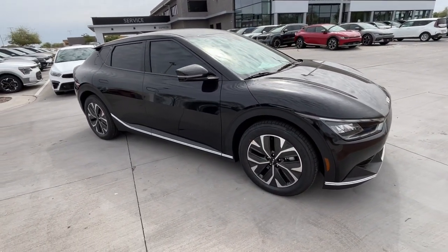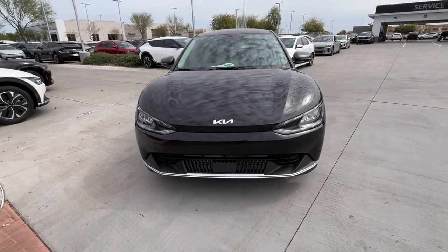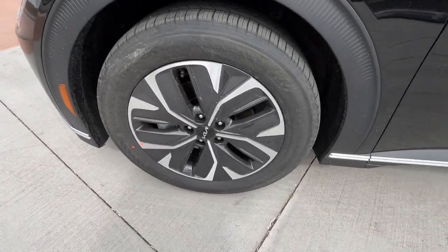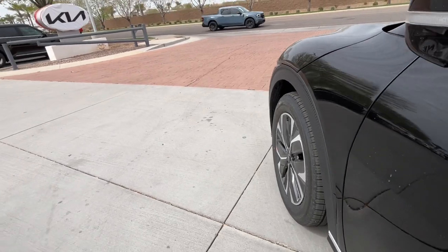These are just some of the great options this vehicle comes with: pre-collision system, intelligent auto on/off high beams, lane departure warning, navigation system, keyless entry, backup camera, remote engine start, premium sound system, satellite radio, and keyless start.